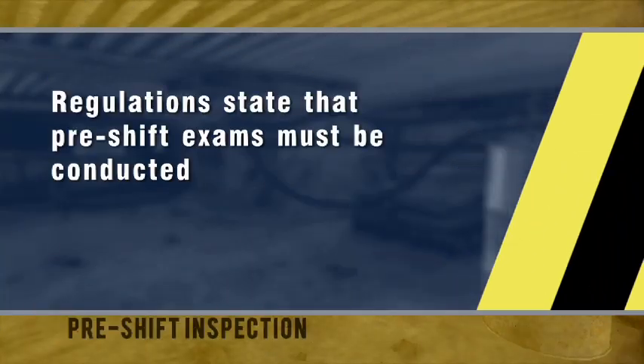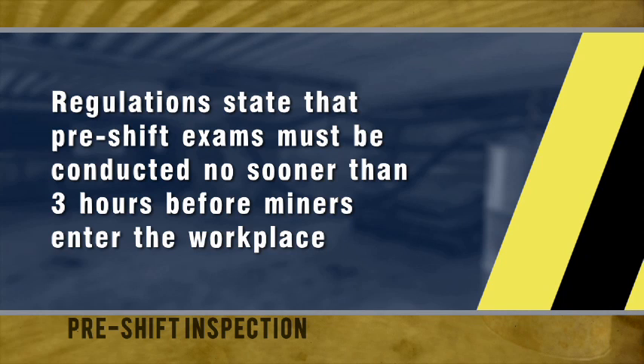Hi, I'm Mike Burnage. Pre-shift and on-shift mine examinations are an important part of every underground mine safety program. Required by law, pre-shift examinations must be conducted no sooner than three hours before miners enter the workplace to ensure that it's safe for incoming miners. This training program will teach you how to perform a quality mine examination.